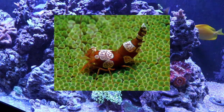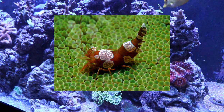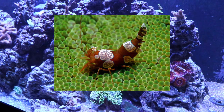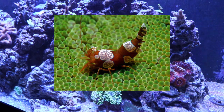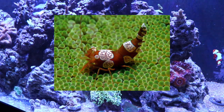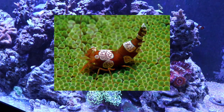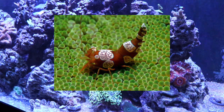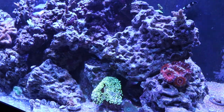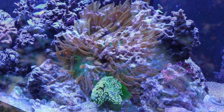Coming in at number 6 is the sexy shrimp, an invertebrate I have never kept but always wanted to. Along with the harlequin shrimp, it's at the top of my list. From what I've witnessed, they are very small — probably about an inch fully grown. At local fish stores they're often kept in a separate container so they can actually be found when someone wants to buy one. In a very small nano or pico setting this would be an ideal invertebrate.